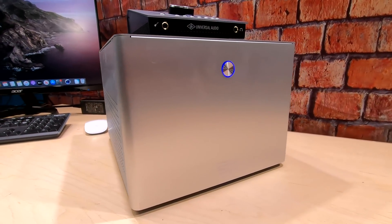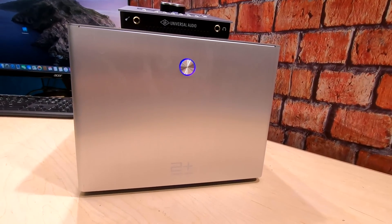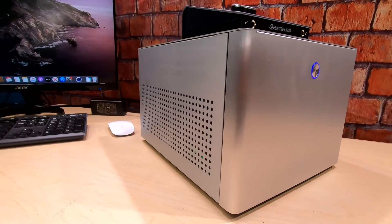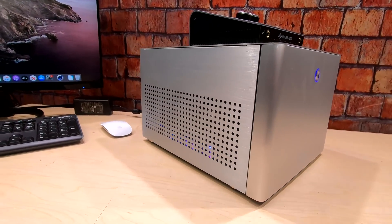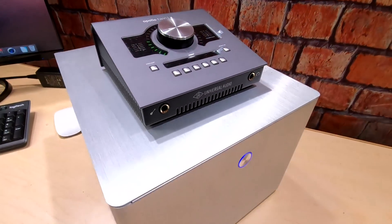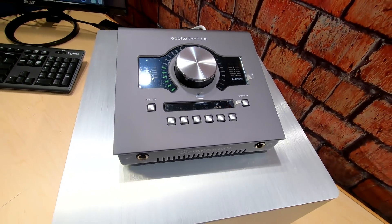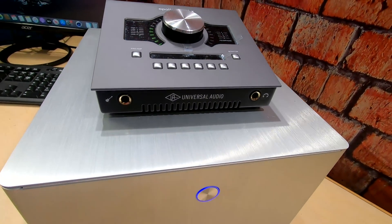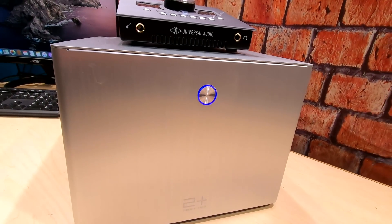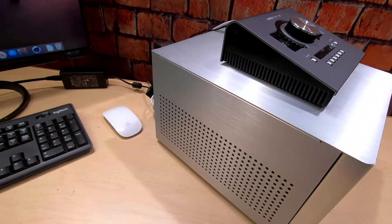This is a Ryzen 7 3700X — great scores on this one, as we're going to show you. In this beautiful ITX case, but that's not all. We have Thunderbolt working for all you musicians out there. We've got our Apollo Twin X hooked up to this puppy and we're going to show you some results. Let me show you how cool this case is.